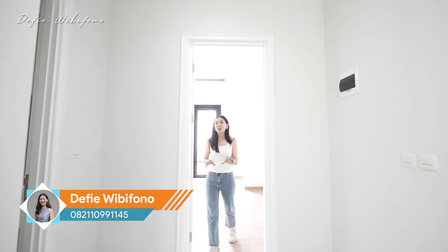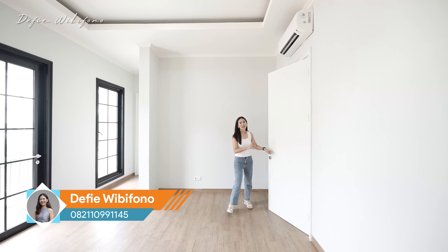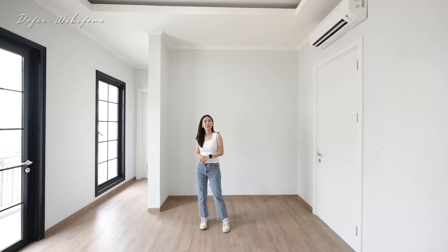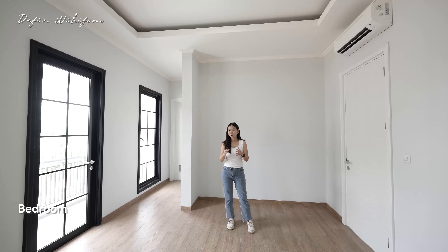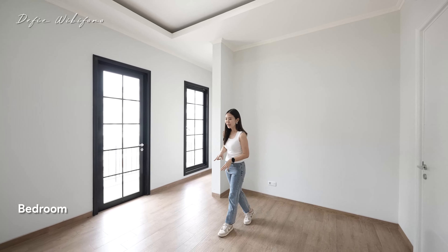Sekarang kita lihat dulu junior master bedroom. Kenapa perlu junior master bedroom dan juga master bedroom? Karena umumnya banyak klien yang kepengen orang tuanya ikut tinggal bersama, sehingga butuh kamar tidur yang besar ada 2. Bisa di lantai ini.